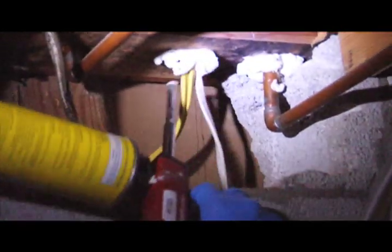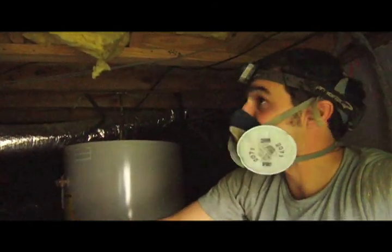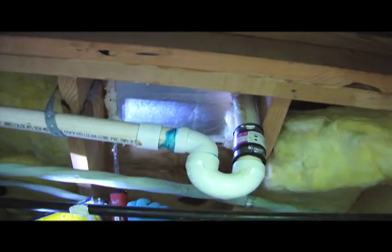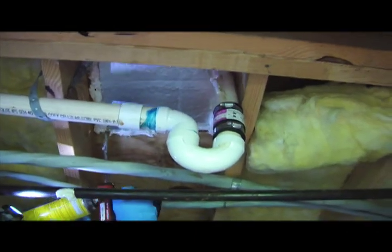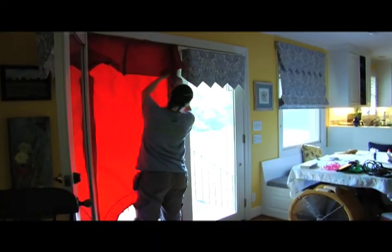Mostly what we're looking for are wire penetrations and plumbing penetrations, which are generally small holes. Now that we've finished all of our work here, we're going to retest the home and find out what the new number is for air leakage to the outside.